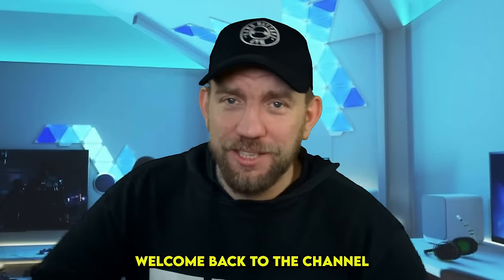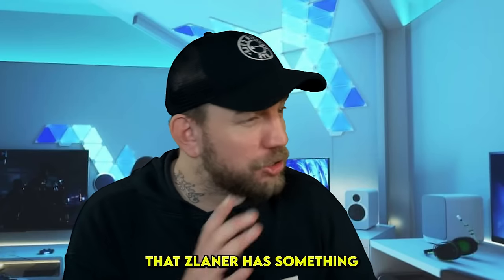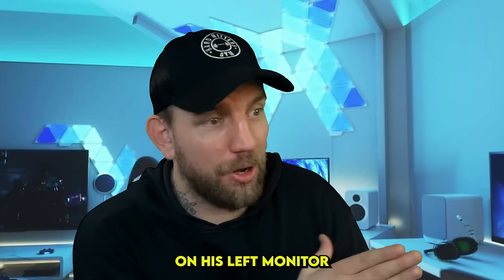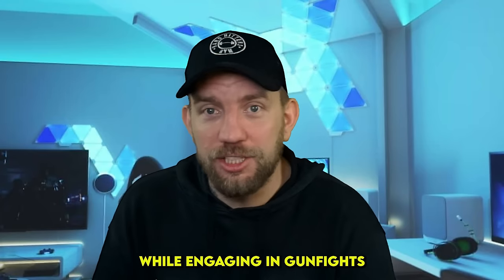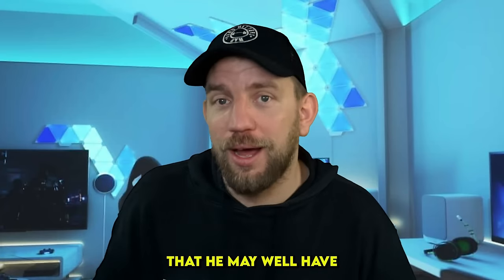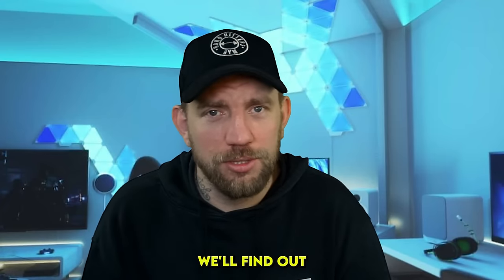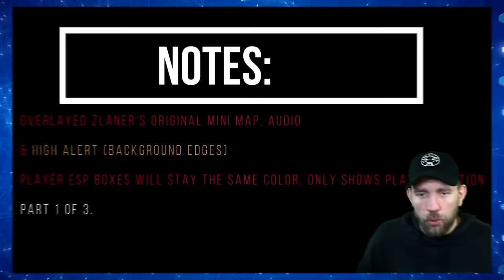Welcome back to the channel. Today we have a video from Grandpa Hacks spectating Z Laner with wall hacks. We've known for some time that Z Laner has something going on on his left monitor - he's been looking away while engaging in gunfights. Could this video actually expose that he may have external information from a third party program? Let's find out.